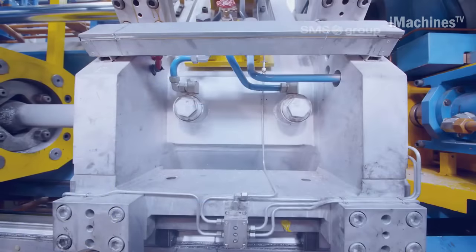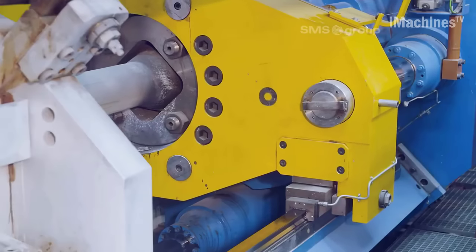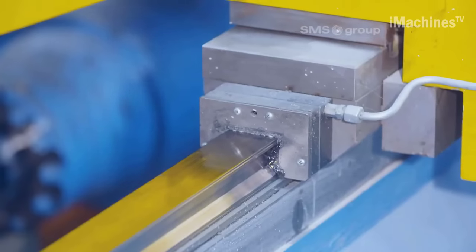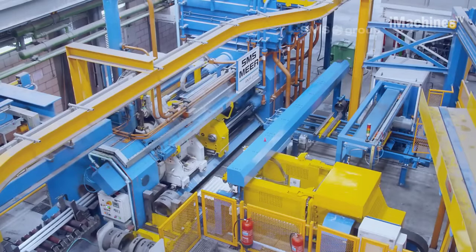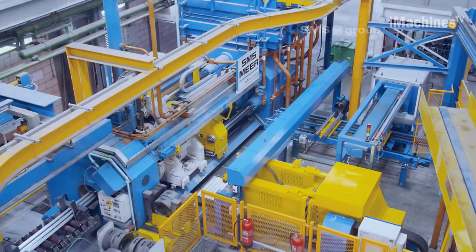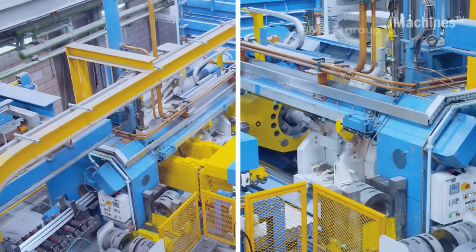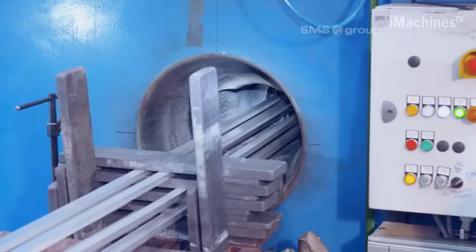Once the extrusion process is completed, the profiles are cooled using either air or water mist, depending on the profile type or alloy. A double polar system synchronizes the extraction of profiles to ensure uninterrupted manufacturing. Profiles are then cut using a flying saw and undergo further cooling, stretching, and cropping of the leading and tail ends. The profiles are delivered to a manual discharging station through a conveyor system.